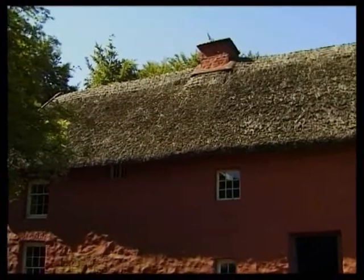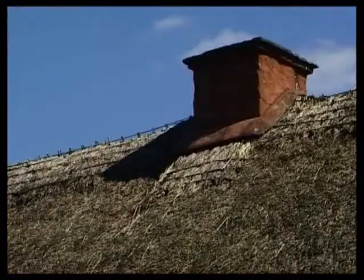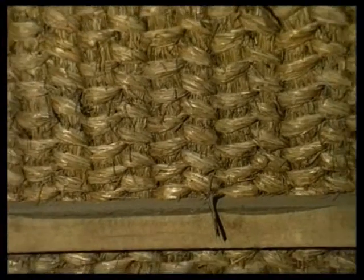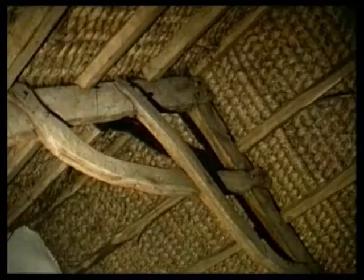Despite its attractive appearance, thatch is not an ideal covering. Its life is usually little more than 40 years, it's an obvious fire hazard and it can harbour vermin. The risk of fire was the most significant factor in its demise, particularly in the growing towns of the 15th and 16th centuries.